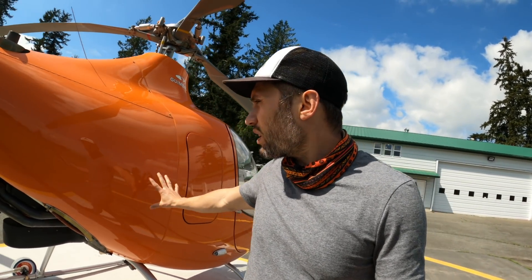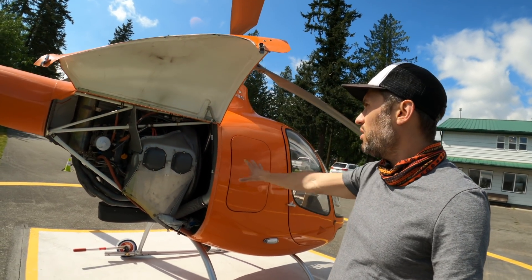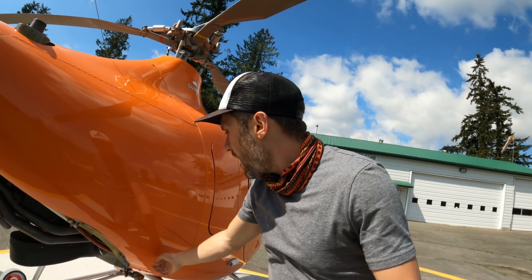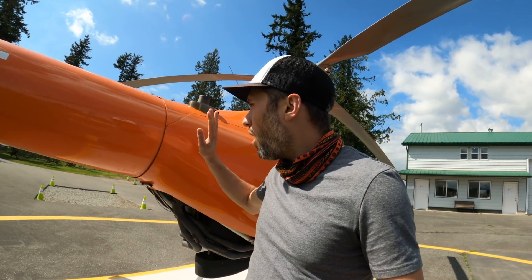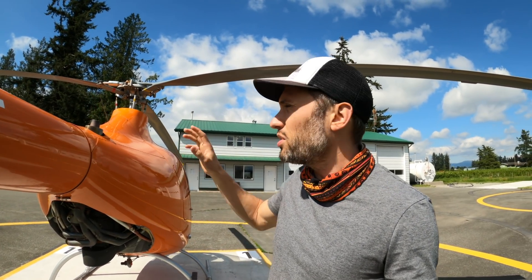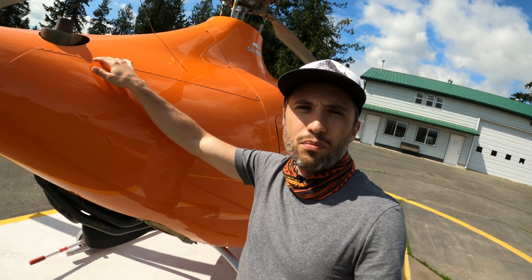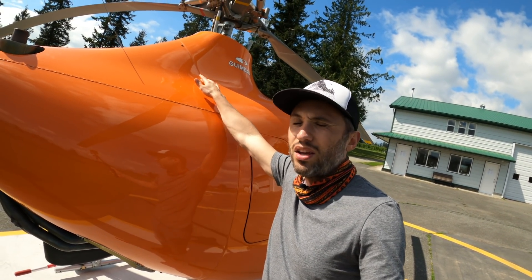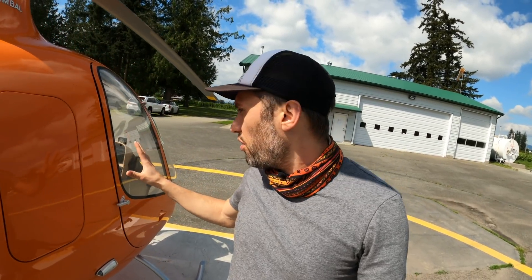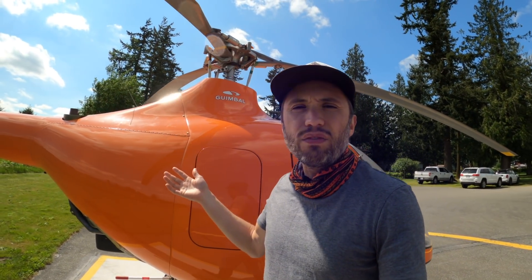Cabri G2 has done a great job with that — they put on these nice cowlings with a couple of simple latches. These open up to give you full access for pre-flights, maintenance, and getting into your engine compartment, and then you just close them back up. Something really nice about a carbon fiber body — this is a fully carbon fiber body — is you get rid of all the rivets. A lot of other helicopters like the Robinsons have lots of rivets down the sides, and you get drag from everything on the helicopter: this piano hinge here, these little bolts, the air intake, where the exhaust comes out. But they've done a very great job creating a nice clean design.